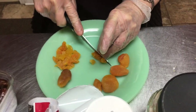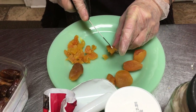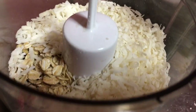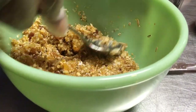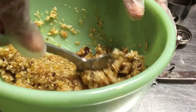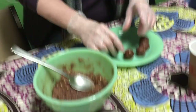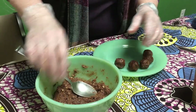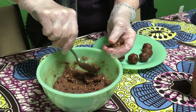We also mixed in melted coconut oil and honey to hold it all together. The next flavor of healthy truffle we came up with was apricot, date, walnut, and coconut. We also added a little maple syrup, and that really made a beautiful golden mixture.